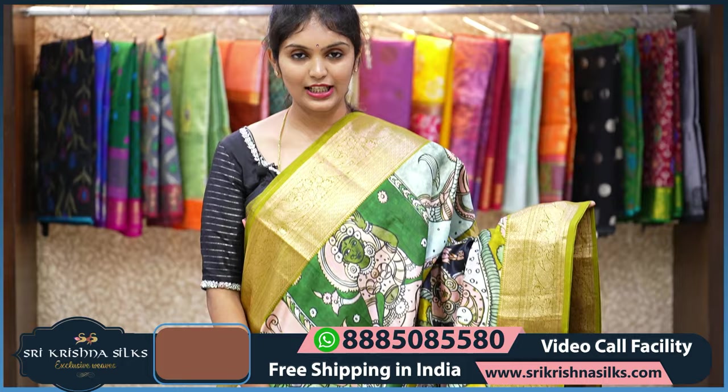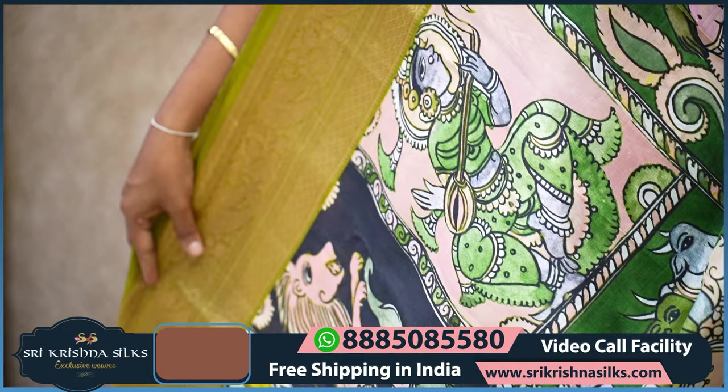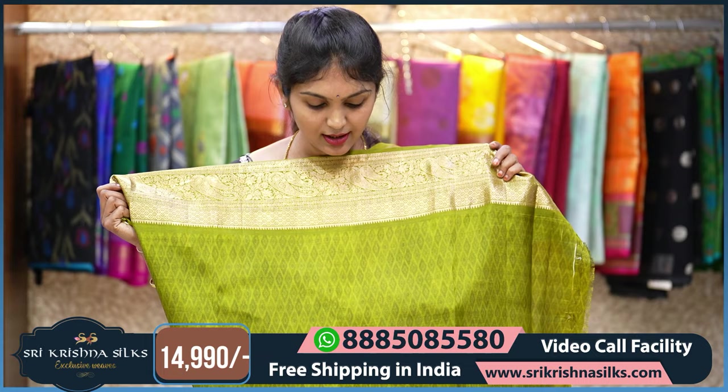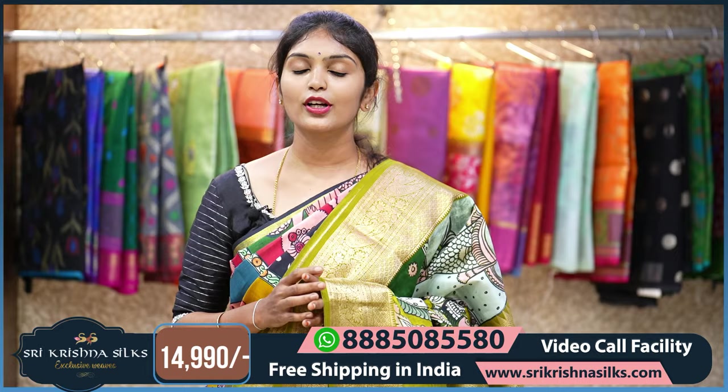Next saree — this is again a most beautiful saree with a traditional kalamkari-inspired design in a green shade. All over the saree you can see colorful human motifs and animal motifs, very different. Coming to the border, it is in a nice steel green shade with diamond checks, floral pattern, and mango design. The pallu also has diamond checks with floral pattern. The blouse has the same diamond checkered pattern completely in print. The MRP is 14,990 with flat 20% off if placing orders online.